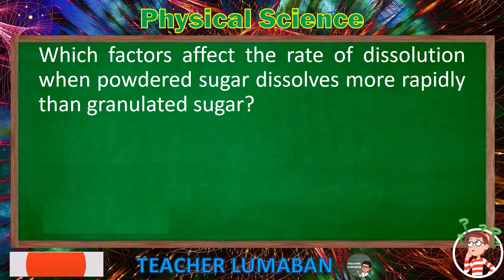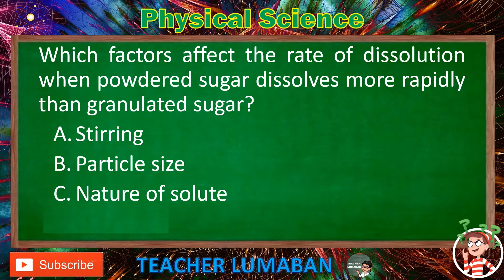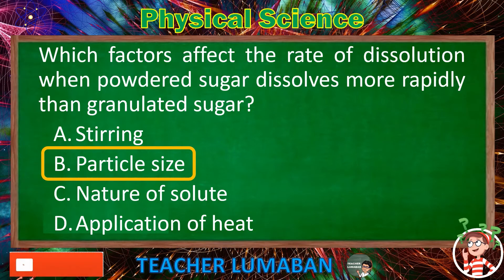What factor affects the rate of dissolution when powdered sugar dissolves more rapidly than granulated sugar? Letter A: Stirring. Letter B: Particle size. Letter C: Nature of solute. Letter D: Application of heat. The correct answer is Letter B: Particle size. The particle size factor affects the rate of dissolution when powdered sugar dissolves more rapidly than granulated sugar.